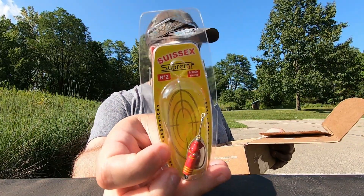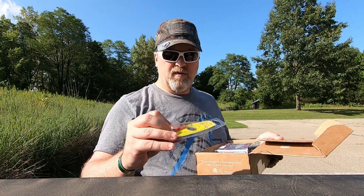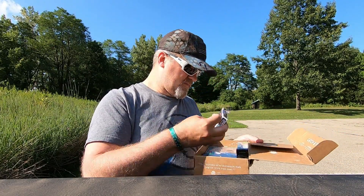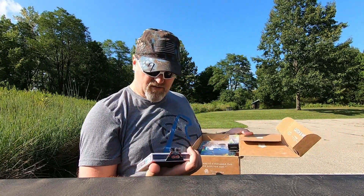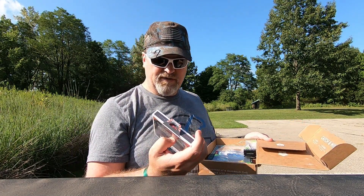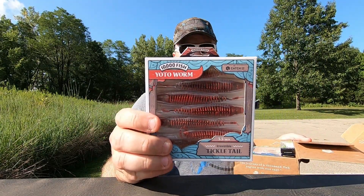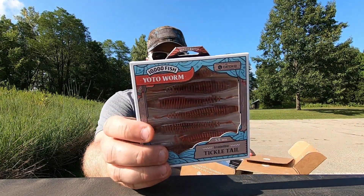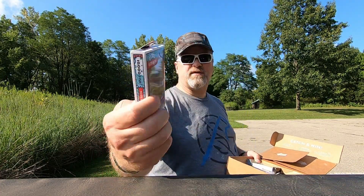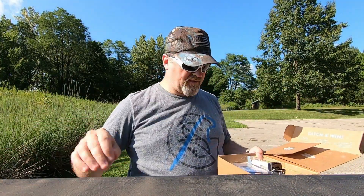Nice little spinner bait — going to go for bluegill or trout. This is nice — a 3.5 inch Tickle Tail fire crawl. This'll look really good behind my chatterbait or scrounger. Pretty nice color, I'll definitely put that to the side.